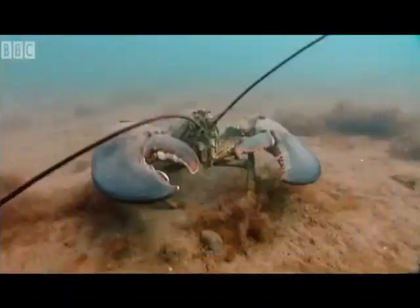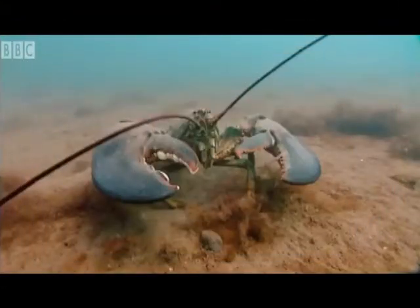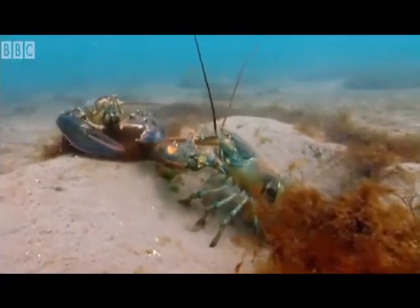The claws are aided by the hard, protective exoskeleton of the Decapod, which is made mainly of the protein chitin, calcium carbonate and calcium phosphate.